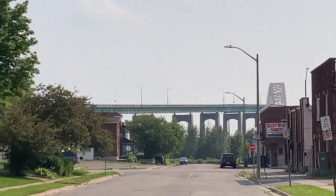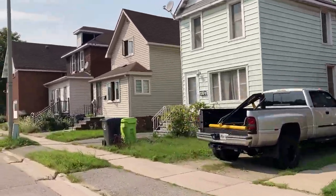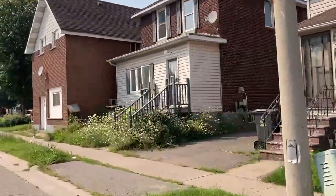We're here in front of Our Lady of Mount Carmel Church in the west end of Sault Ste. Marie. This was the area where virtually all the Italian immigrants would congregate and live. The entire community would have been primarily Italian.